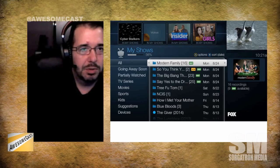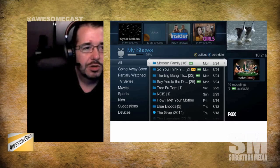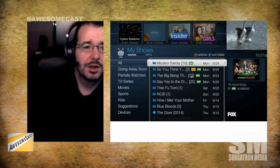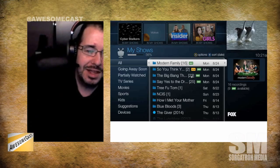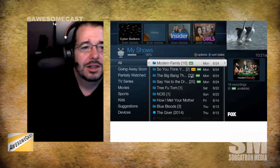The skip feature started with the Bolt and is now rolling out to all the older DVRs. You can see right next to the shows there's a green skip logo. When you play that back — if you go to the second link — the moment you hit a commercial, you get a little prompt in the upper left-hand corner.